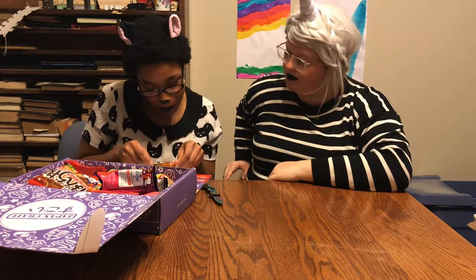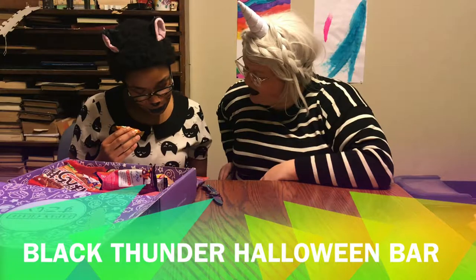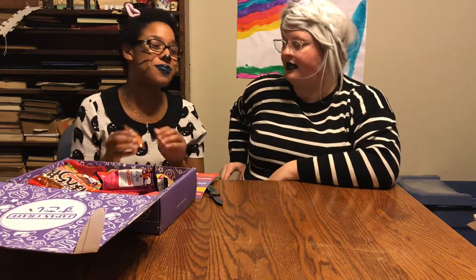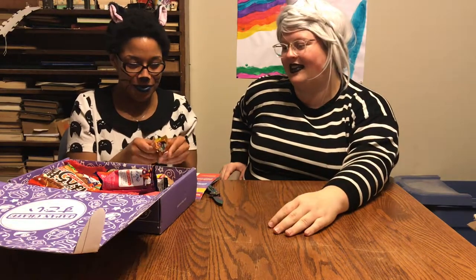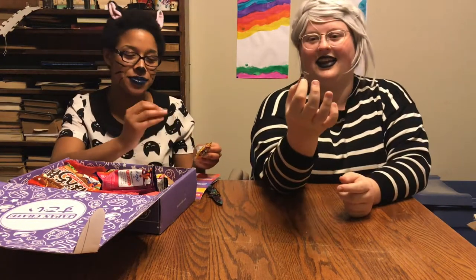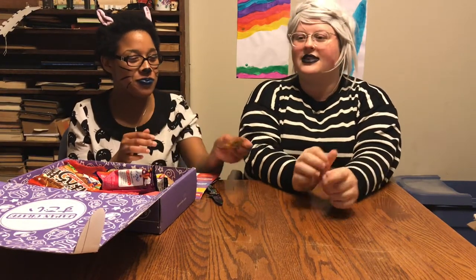We got this little guy — it's Black Thunder Halloween bar! 'Thunder and lightning is not so frightening in this delicious treat.' It's a chocolate snack — Black Thunder, that's my new tag name. It's already split in half — you shook the box up earlier. It's like a chocolate cookie crumble on the inside covered in chocolate. Really good — perfection.